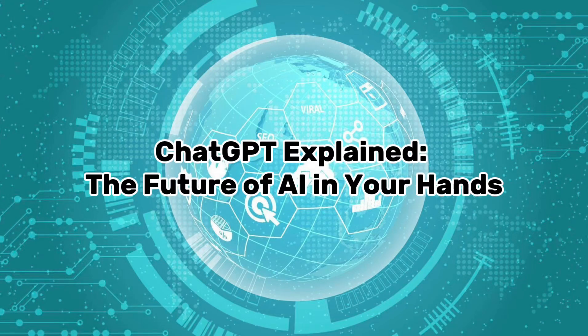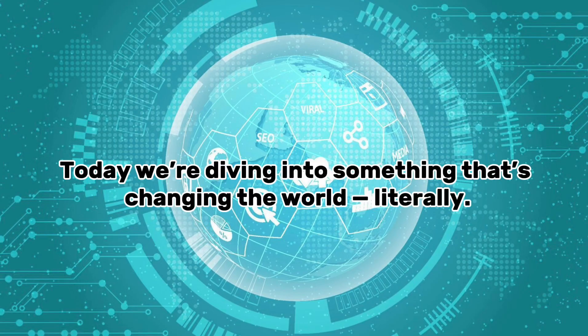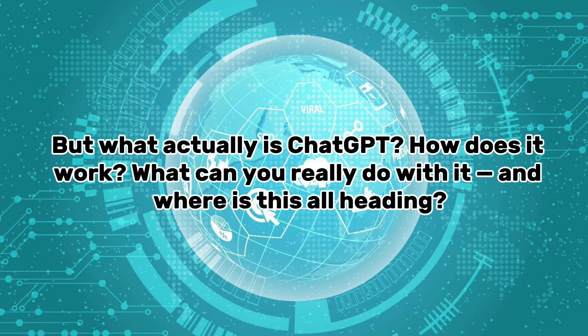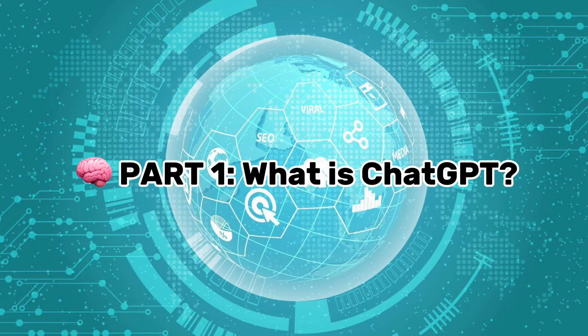ChatGPT explained — the future of AI in your hands. Hey everyone, welcome back to the channel. Today we're diving into something that's changing the world literally. You've seen it on your feed, your friends are using it, maybe even your teachers or bosses. We're talking about ChatGPT — the AI tool that can write essays, generate code, help with your studies, chat with you like a friend, and so much more. So grab your coffee or your notebook, because in today's video we're going to cover everything you need to know about ChatGPT — what it is, how to use it, and how it's reshaping the future. Let's get into it.